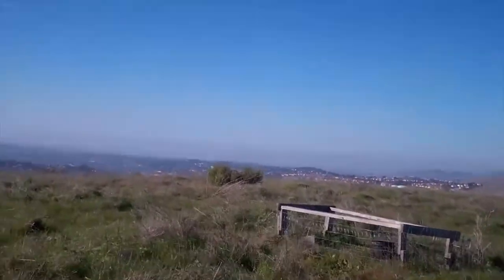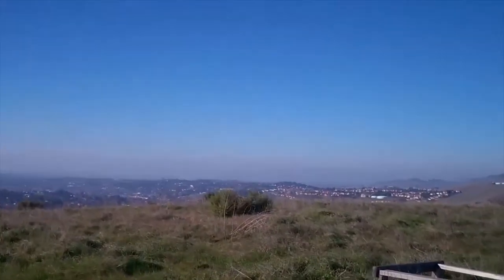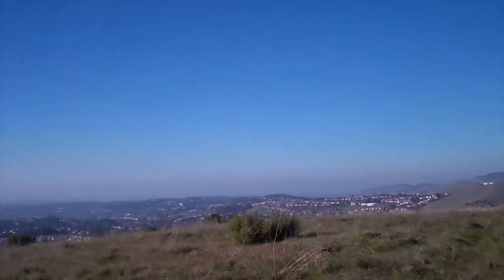Maybe just walk a little bit this way and you can see all of like Vallejo over there.